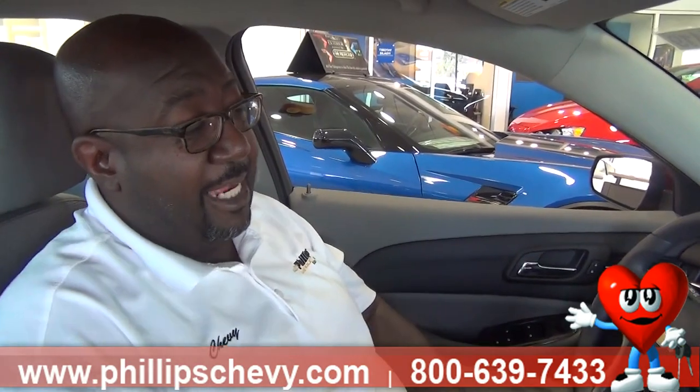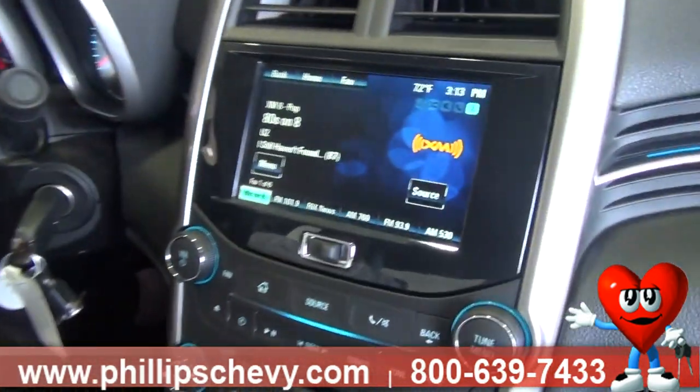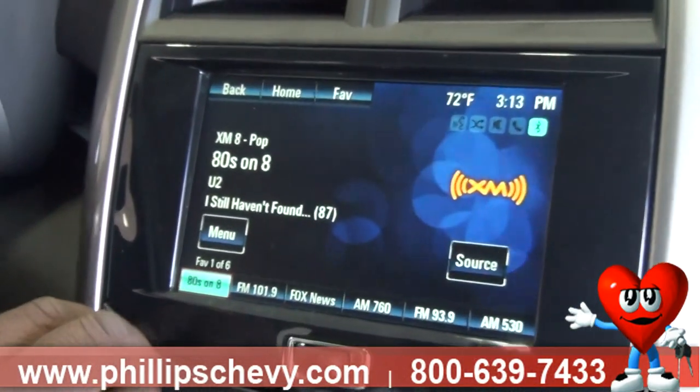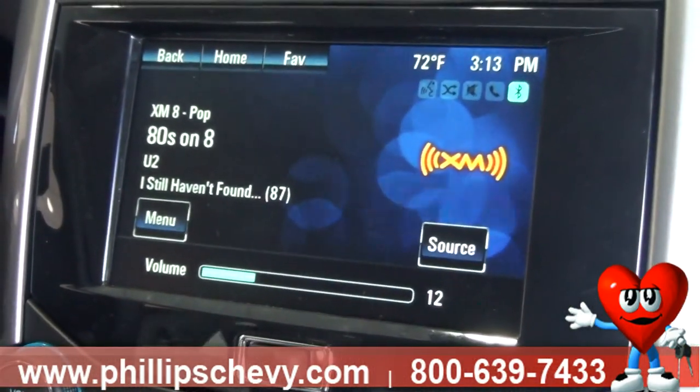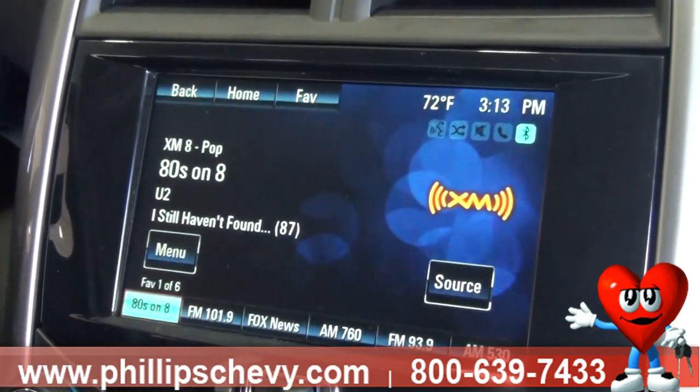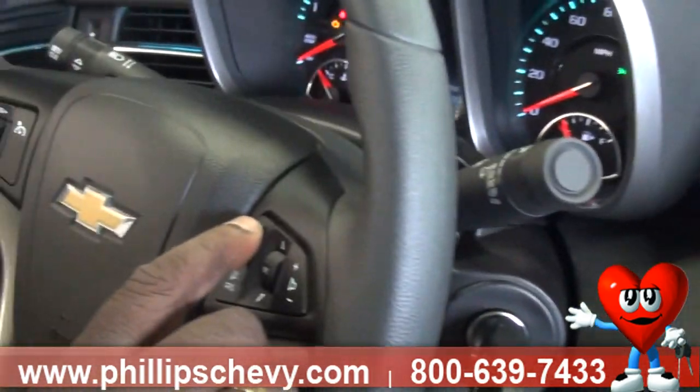Right now I'm listening to XM80 — they're playing U2, 'I Still Haven't Found.' But I want to listen to some Gladys Knight and the Pips, so I'm going to turn the volume up a little bit. This is through voice activation through Grey Snow, and the first thing I'm going to do is hit the button on the steering wheel and wait till after the beep.